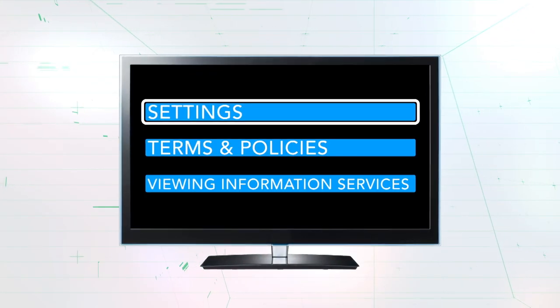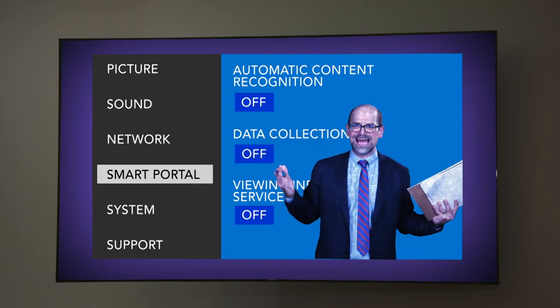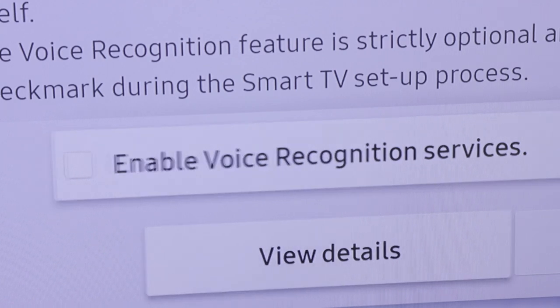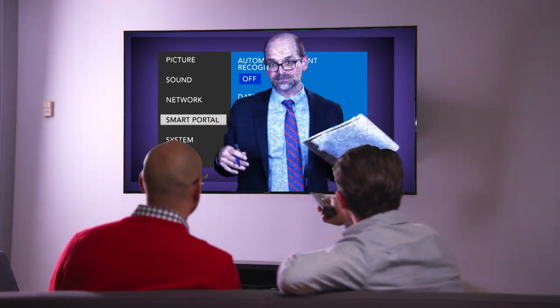On other TVs, you'll need to go to Settings, then Terms and Policies, then Disable Viewing Information Services. When you buy a new smart TV during setup, read the agreements carefully. In all cases, there's a wealth of information online to help you disable the features you don't want on your specific television.